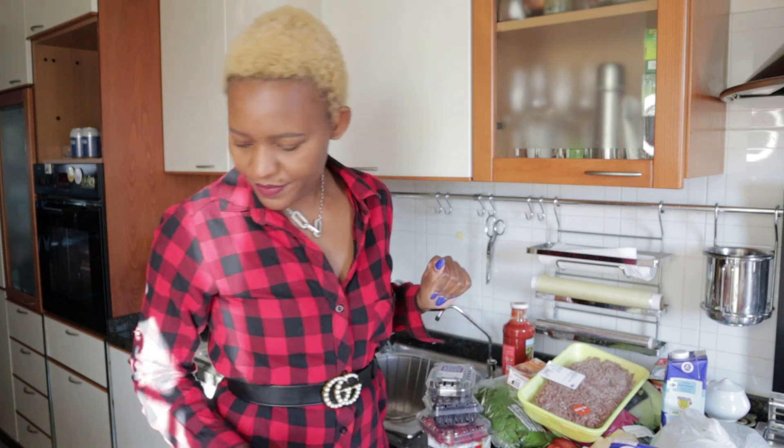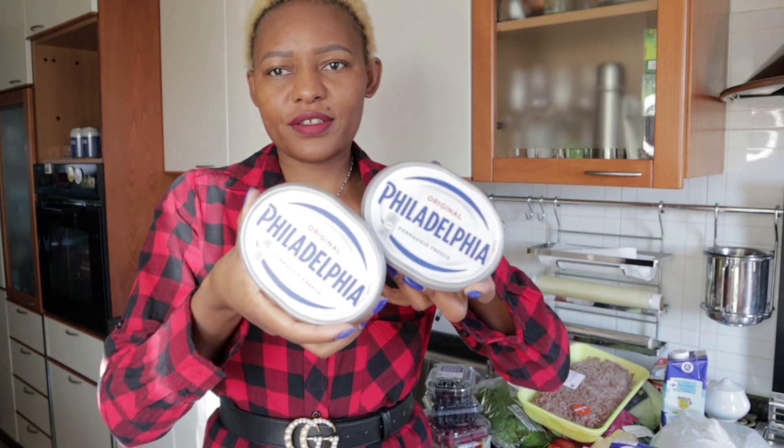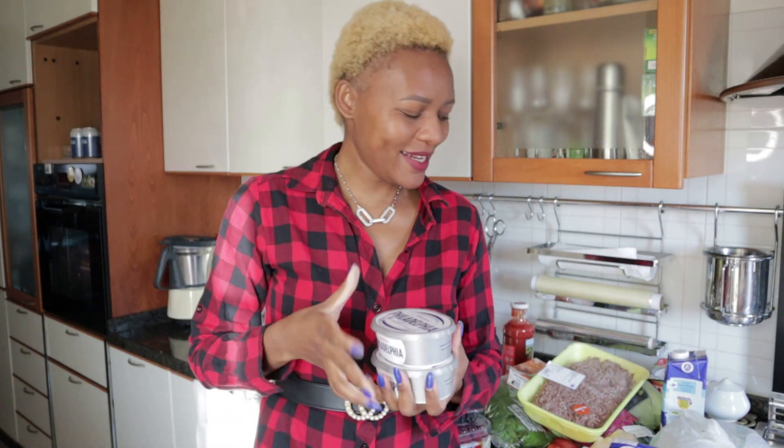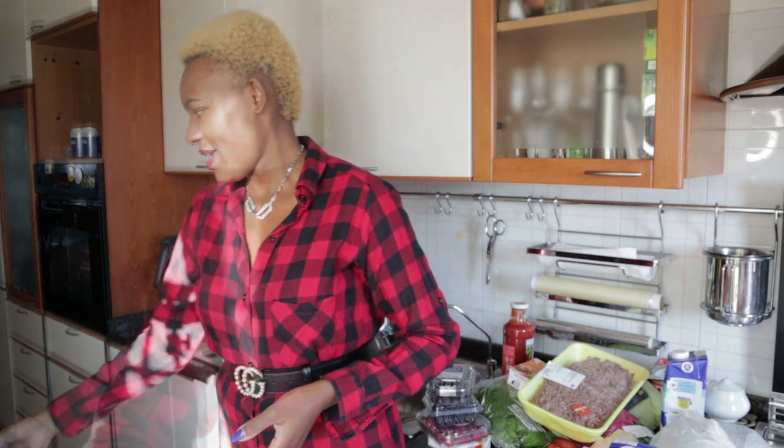They're very fresh. I also got some fresh cheese — this is my favorite cheese so far. I love this one because it's not very heavy, so I can eat it almost every day.